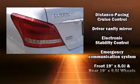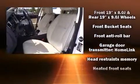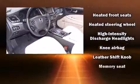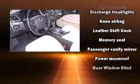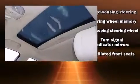Hyundai ensures the safety and security of its passengers with equipment such as front and rear side impact airbags, a security system, an emergency communication system, and four-wheel disc brakes with ABS. Adaptive Cruise Control maintains a preset distance behind the car ahead of you, simplifying highway driving and enhancing safety.